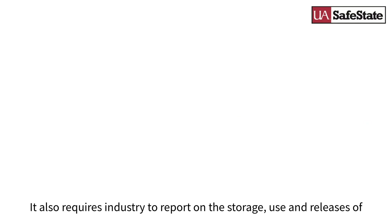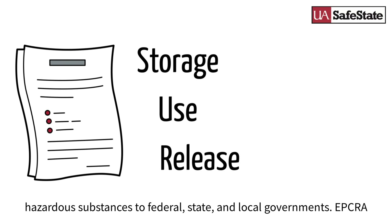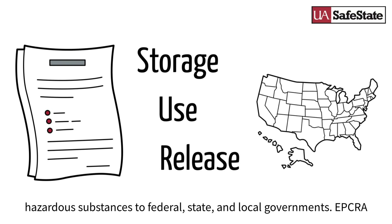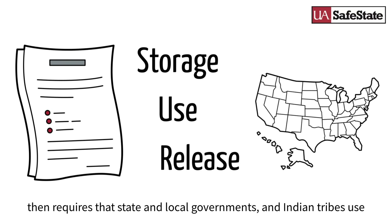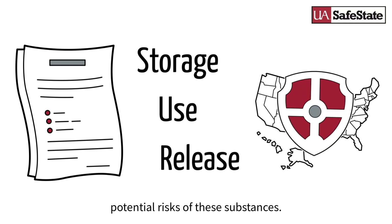It also requires industry to report on the storage, use, and releases of hazardous substances to federal, state, and local governments. EPCRA then requires that state and local governments, and Indian tribes, use this information to prepare for and protect their communities from potential risks of these substances.